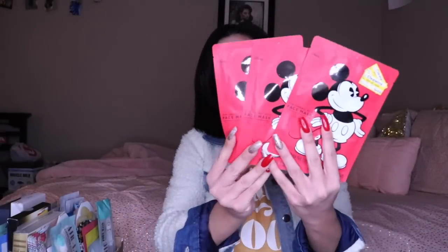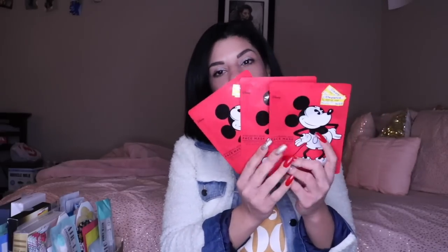These are Mickey Mouse face masks from Target. I got these mainly for my kids — my kids like to do face masks once in a while, and I'm all about promoting good skincare hygiene habits. So I like to keep some sheet masks in my box that are kid-safe and kid-friendly. Funny enough, they've never actually wanted to do them. These were like 90 cents each on clearance at Target.